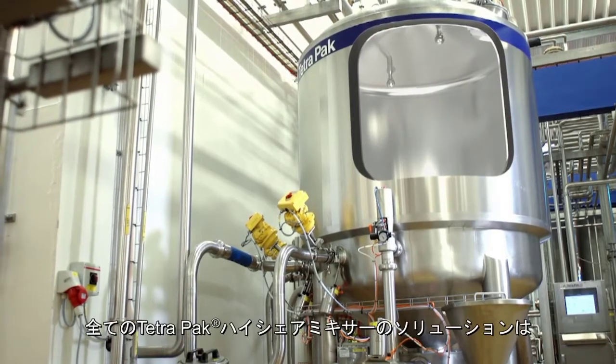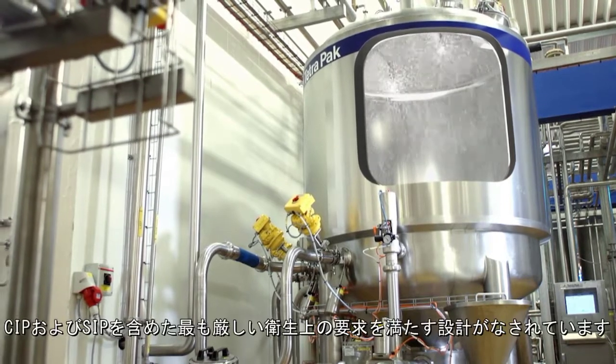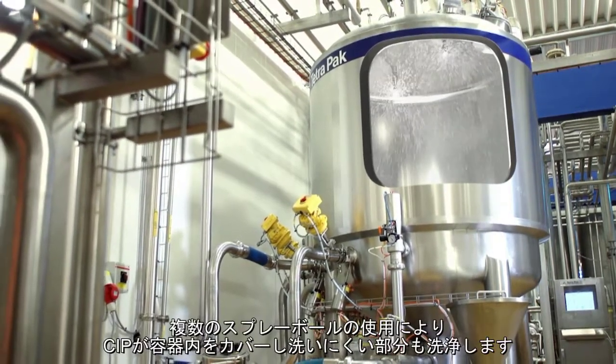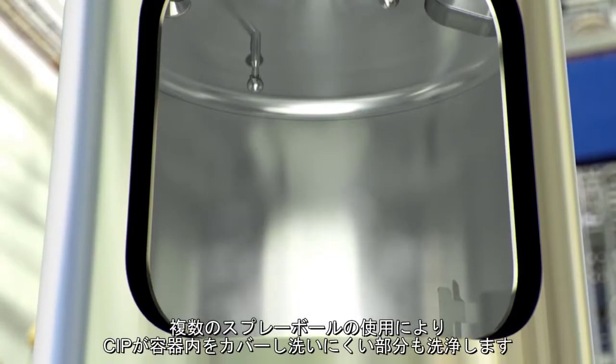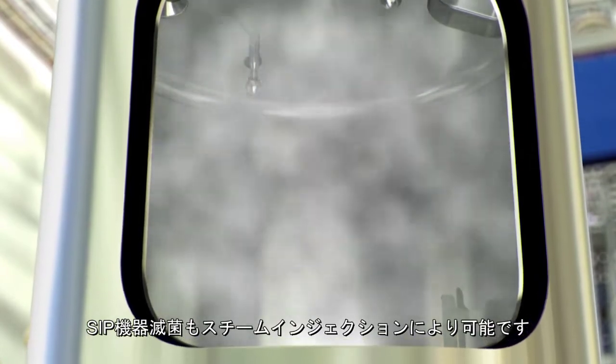All Tetra Pak High Shear Mixer solutions are designed to meet the most stringent hygienic demands, including CIP and SIP. The use of several spray balls secures full CIP coverage, eliminating shadow areas. Sterilisation in place is also possible by steam injection.